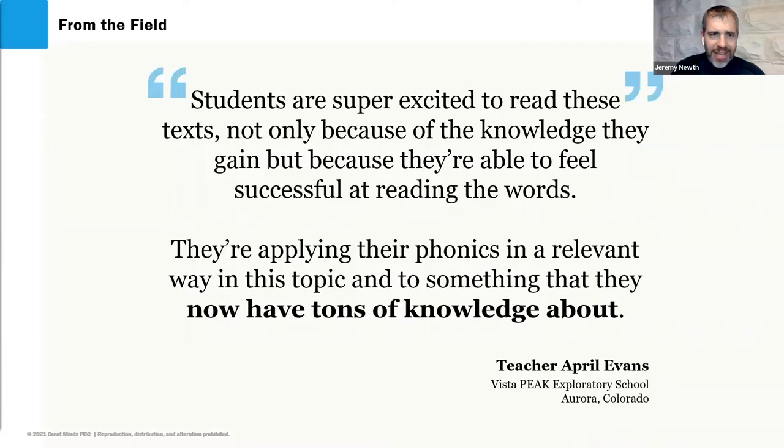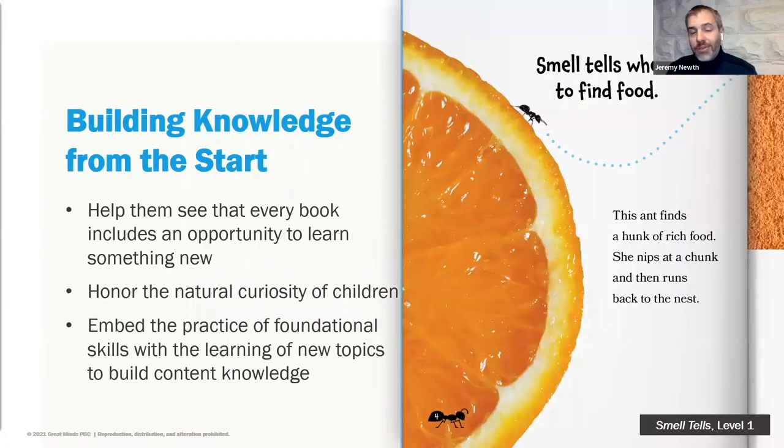Teacher April Evans speaks about how students have tons of knowledge that they want to continue learning about, reading about, and speaking about. Research tells us about the value of student discourse within the classroom, and building knowledge is a foundation not just for equity, but for so much future learning. That's what GEODES do — they build knowledge from the very start, harnessing the natural curiosity that all students have.